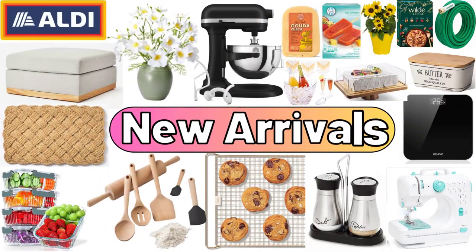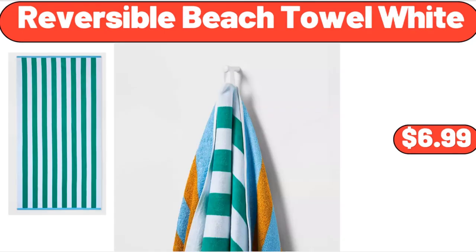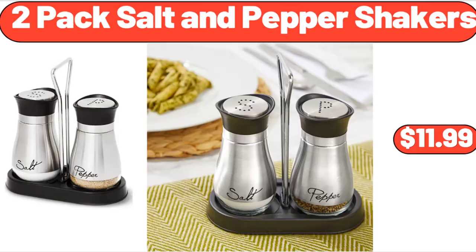Hello everyone, let's take a look together at the discounted products at Aldi Market. Hot Honey Gouda Cheese, 6 ounces, $3.95. Reversible Beach Towel White, $6.99. 2-Pack Salt and Pepper Shakers, $11.99.